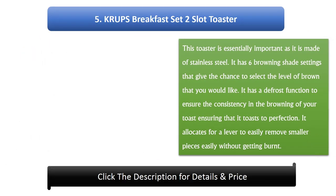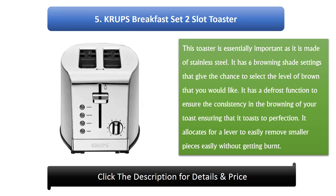Number 5: Crops Breakfast Set 2 Slot Toaster. This toaster is essentially important as it is made of stainless steel. It has 6 browning shade settings that give you the chance to select the level of brown that you would like. It has a defrost function to ensure consistency in the browning of your toast, ensuring that it toasts to perfection. It also allows for a lever to easily remove smaller pieces without getting burned.